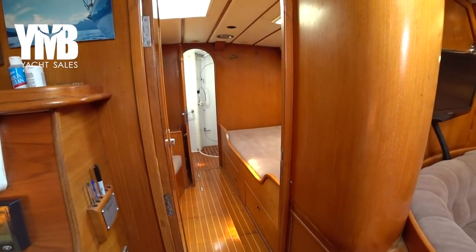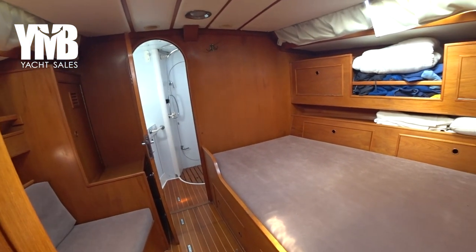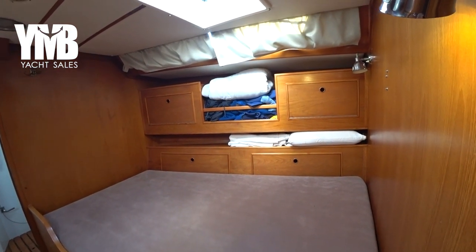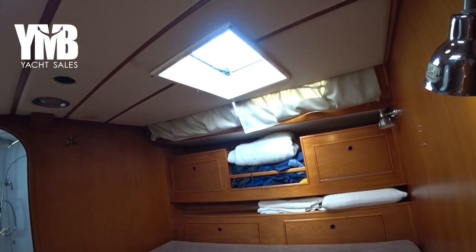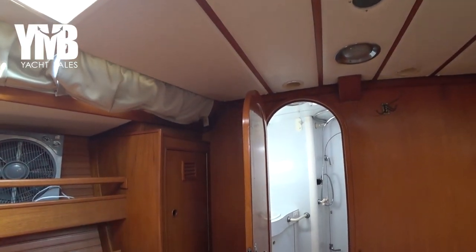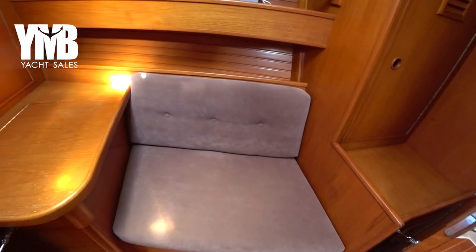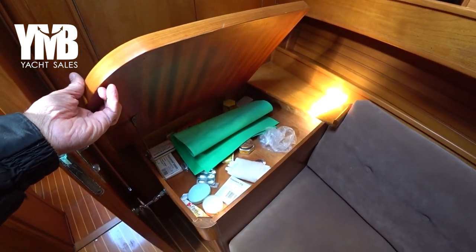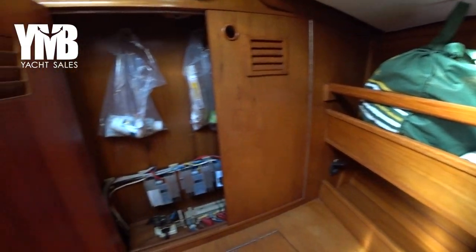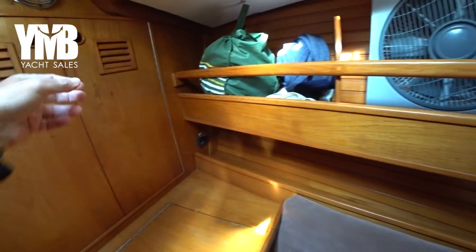Let's move forward and see the master cabin. The master cabin is a full-beam master cabin in front of the salon. There is a good-size double bed here, a lot of storage space all around, and big port lights. Hatches at the roof provide a lot of natural light and can be opened to provide fresh air. On the other side there is a small settee which is quite wide actually, a small table which can be lifted with more storage underneath, and a little bit of electrical units.